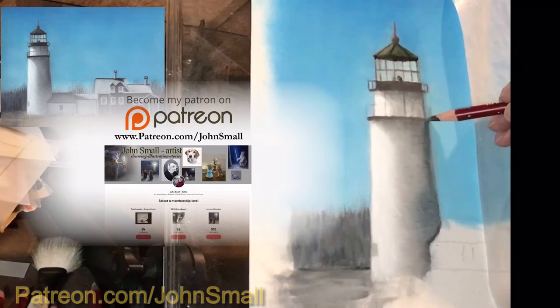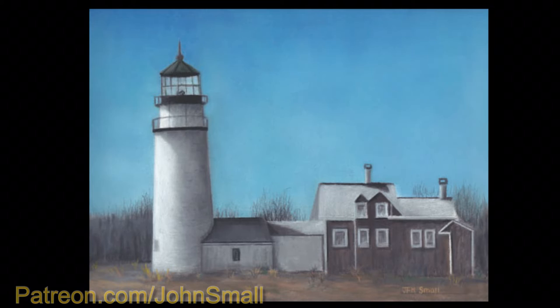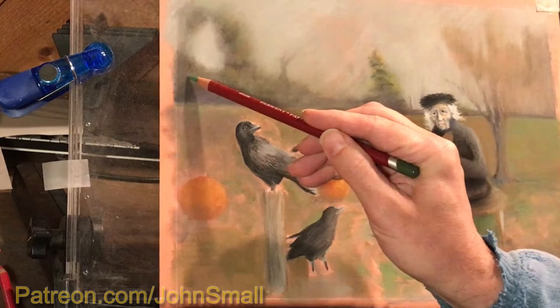My art tutorials on Patreon have video lessons for the beginner and also explore more advanced techniques and approaches. While I have several tutorial videos on drawing pets, I also demonstrate drawing buildings, landscapes, seascapes, and imaginative characters and illustrations.